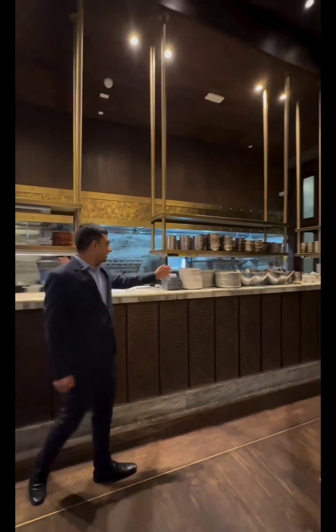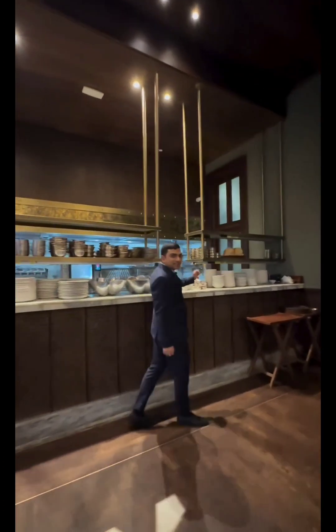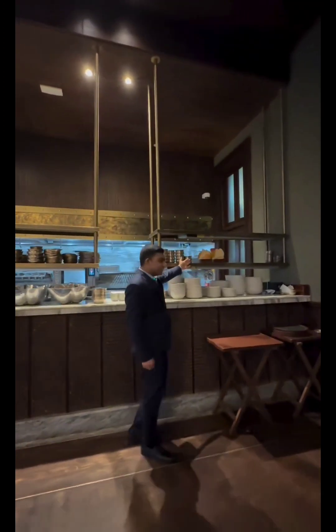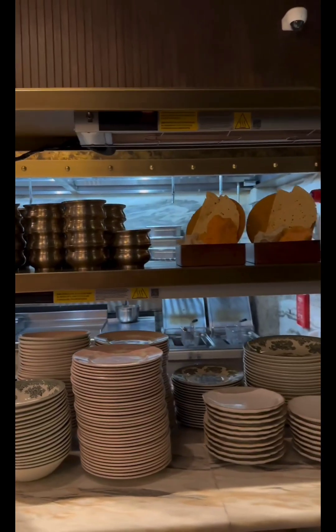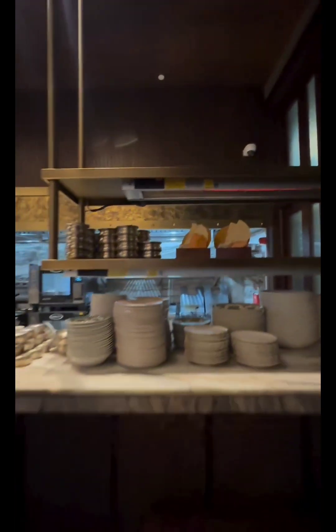Starter section — yes. So here all the starters are coming from this side. And we have displayed the peppers, which is going with three types of sauce. This is Papadam.